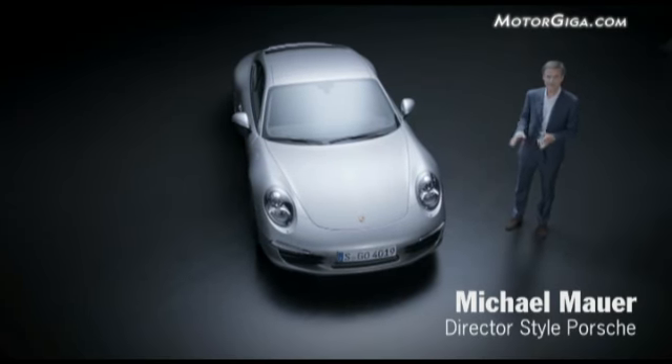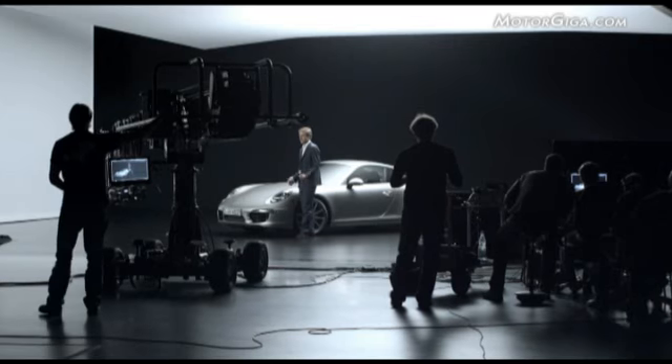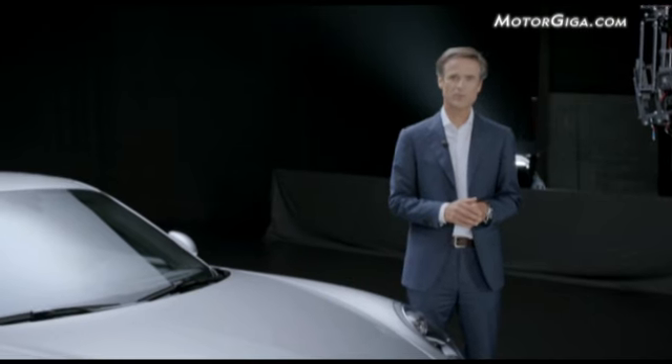We are here in a film studio, where the first pictures of the new 911 are being taken, and I would like to take this as a cue to tell you a thing or two about the car.